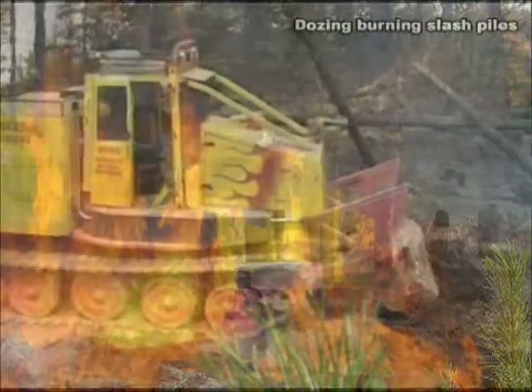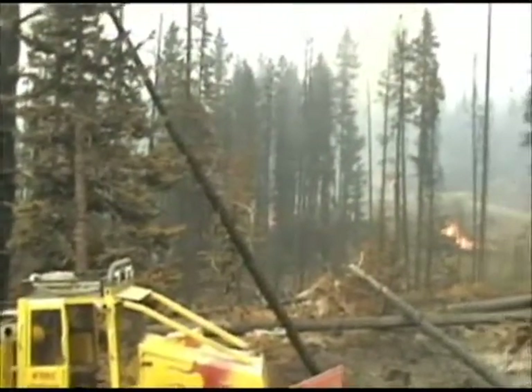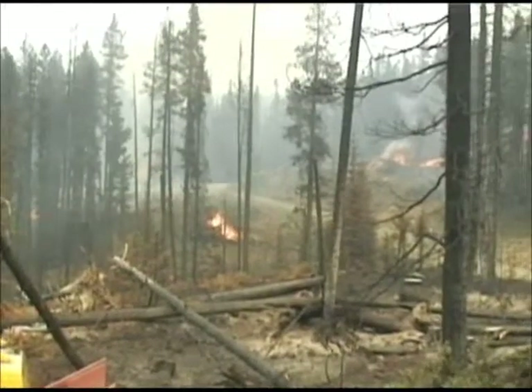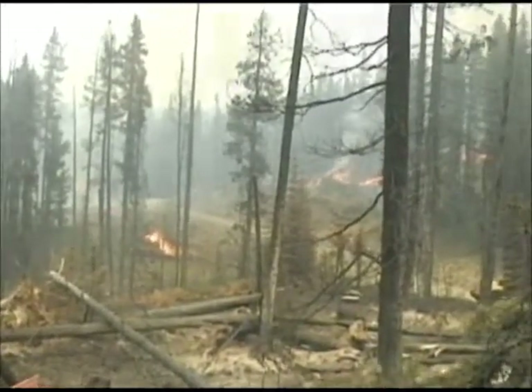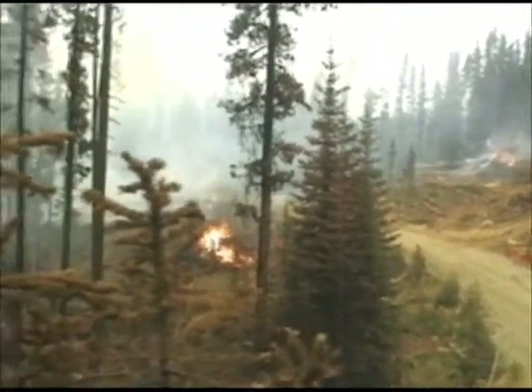The SoftTrack Firefighter is an efficient machine to use on hotline situations with its many capabilities. But its capabilities don't stop on the hotline. It's useful for remote structure protection, filling portable water tanks for hand crews, mopping up, and night patrol on hard to reach fire lines.